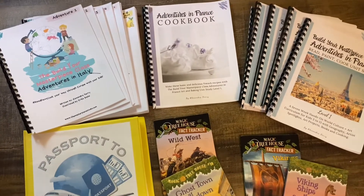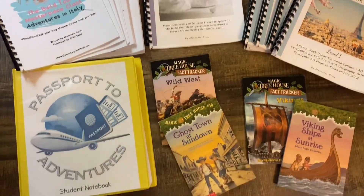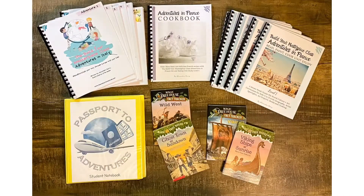So here is our grade 2 geography curriculum lineup. Please like and subscribe, and if you're on Instagram, hit save.